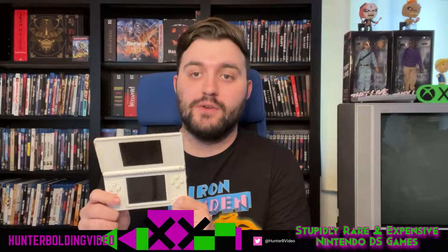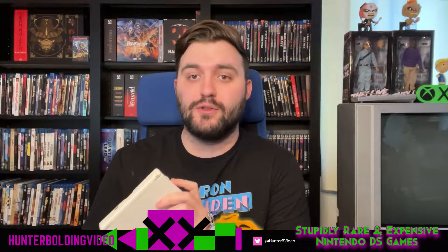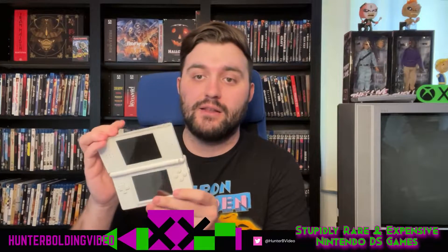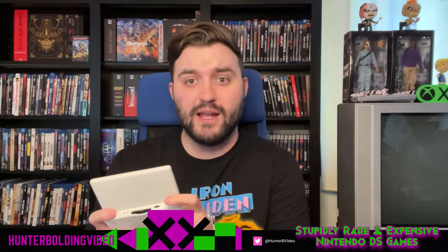The Nintendo DS is one of my favorite handheld consoles of all time — one of my favorite consoles of all time. It's just the library of games that Nintendo and other third-party outlets put out for this is astounding. And so this is my Nintendo DS Lite. I got this as my first one back in 2006, I think.